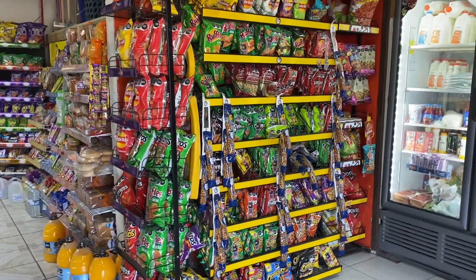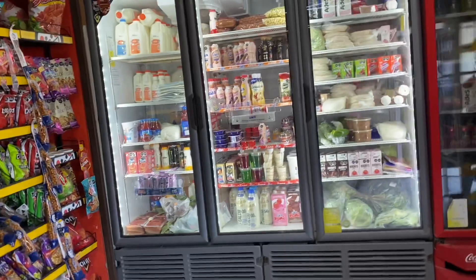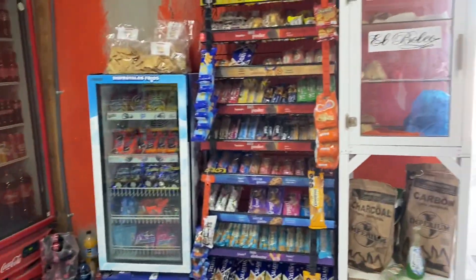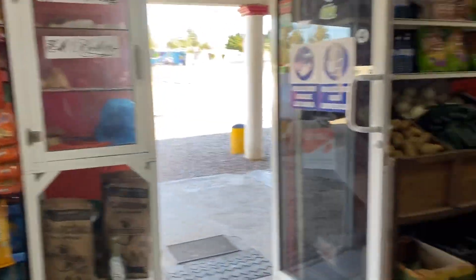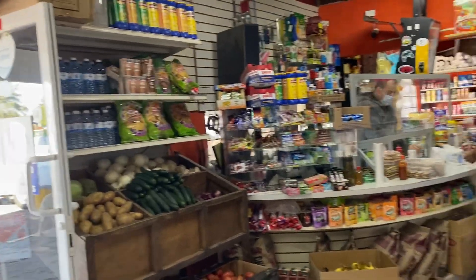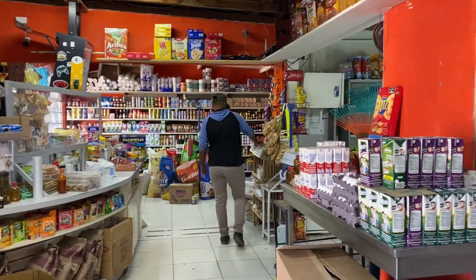You've got all the snackies there. This is your dairy, juices, candies. This is your bread, various vegetables, some water — all the necessities. Tons and tons of canned food.